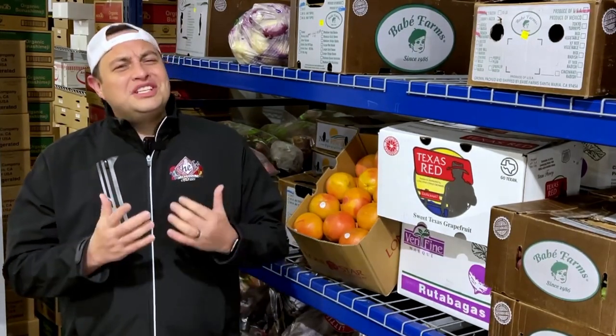Most often the Ruby Red Grapefruit is going to be enjoyed for breakfast. It can also be used in savory salads, juices, vinaigrettes, or even frozen desserts — super versatile.